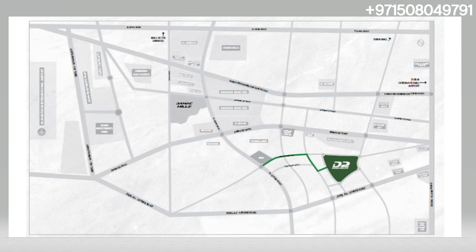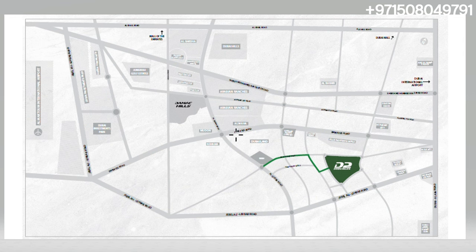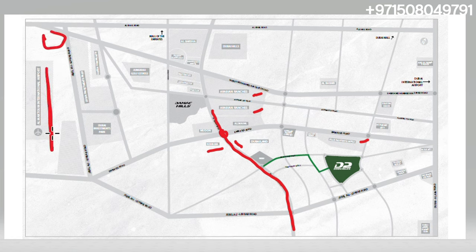This is basically an overall map of Damac Hills 2. It is decently located. This is the very famous Al Qudra Road. Over here we have that roundabout where we have Neshama on one side and Reem townhouses on the other side. We also have River Edge 1, 2, and 3, and it's very close to the highways as well. One of the most important things is that over here we have the Expo going on and the new Maktoum Airport coming up as well.